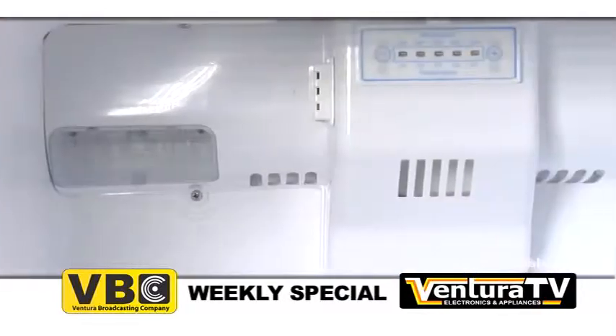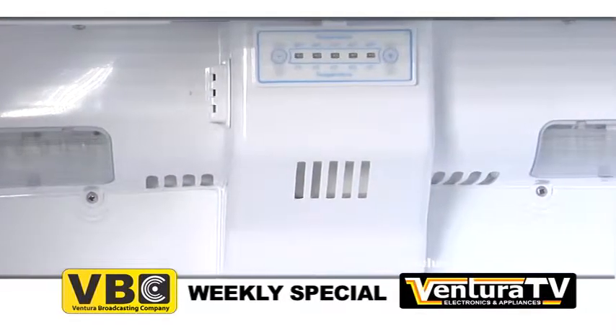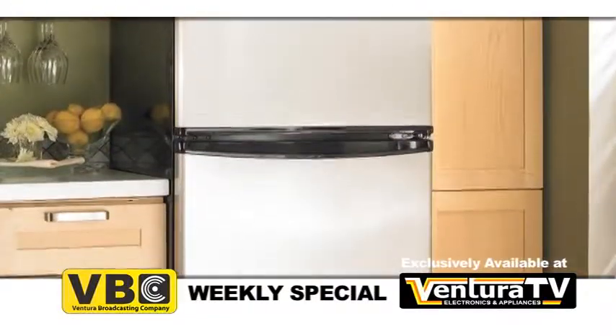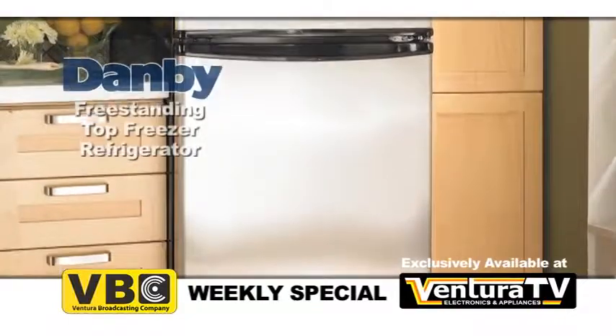The interior LED lights are perfect for finding those late-night snacks. The integrated door handles and reversible door swing ensure convenient and easy openings.